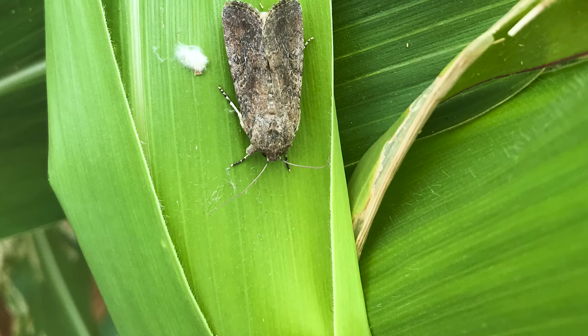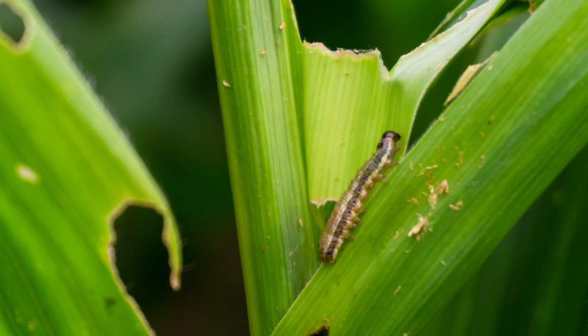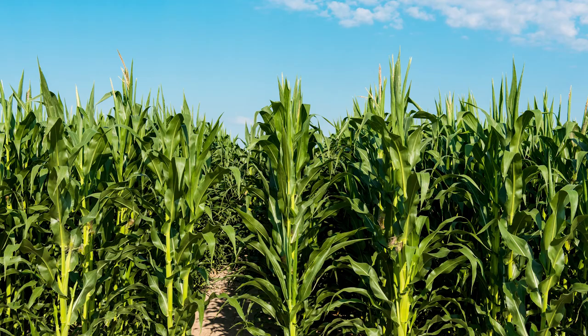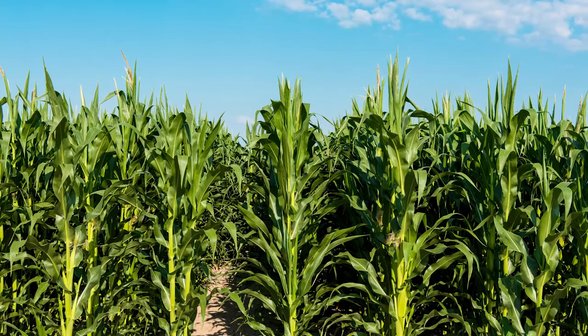Identifying pests, even unassuming brown moths, is the first step in pest management. Gemvelva stops pest injury to plants quickly and combats insecticide resistance, protecting crops where other products can't. Understanding the progression of symptoms after application leads to confidence that Gemvelva is working.